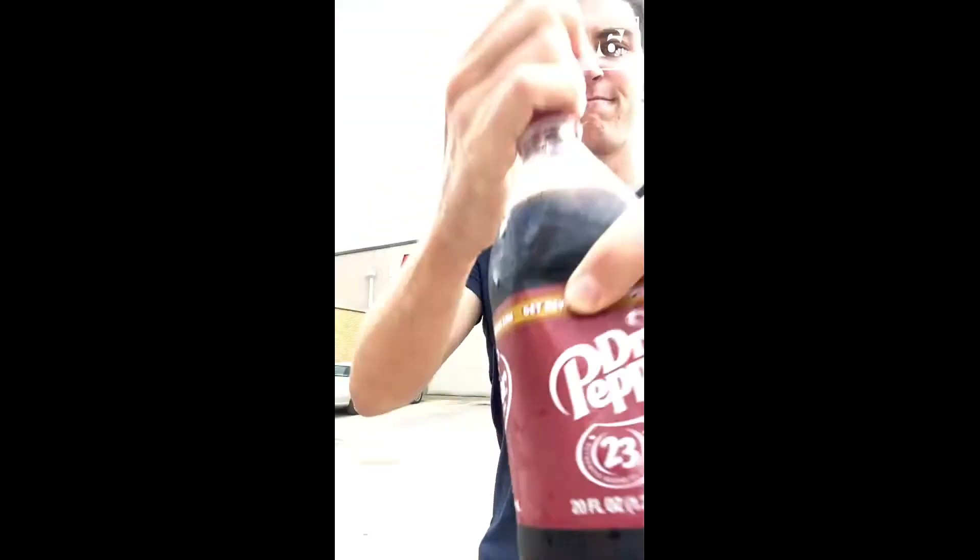Something feels wrong about this. That's better. I figure if you're gonna drink a Dr. Pepper in Waco, Texas, you should do it at the Dr. Pepper Museum. That's where we're headed on this week's Be Lively.